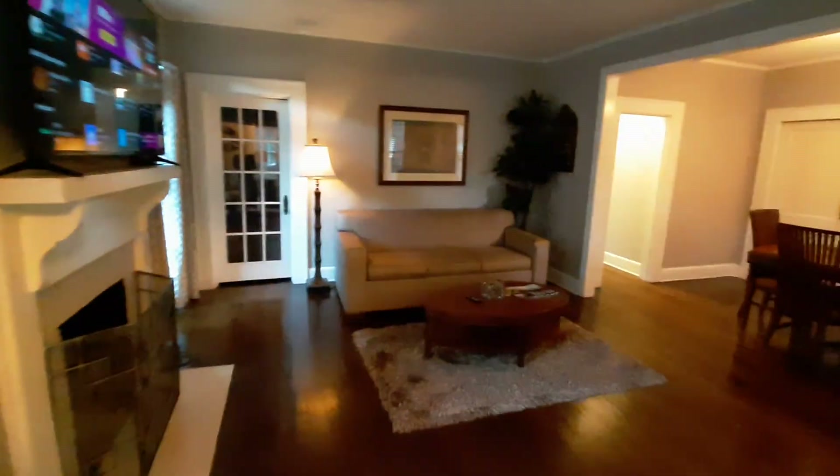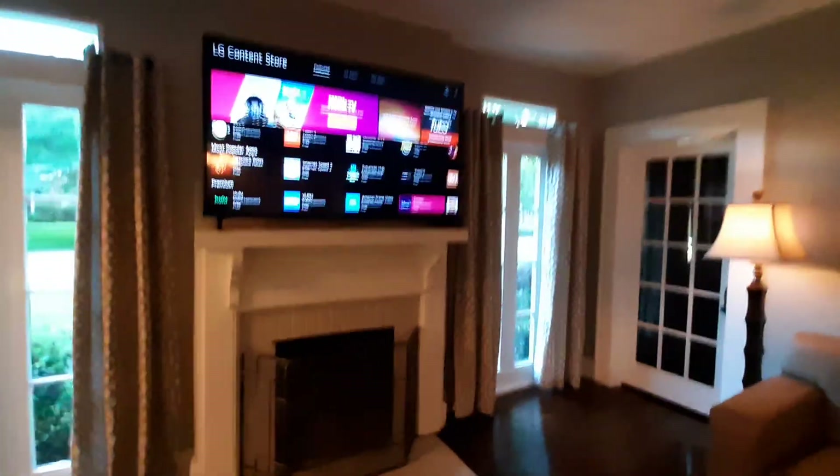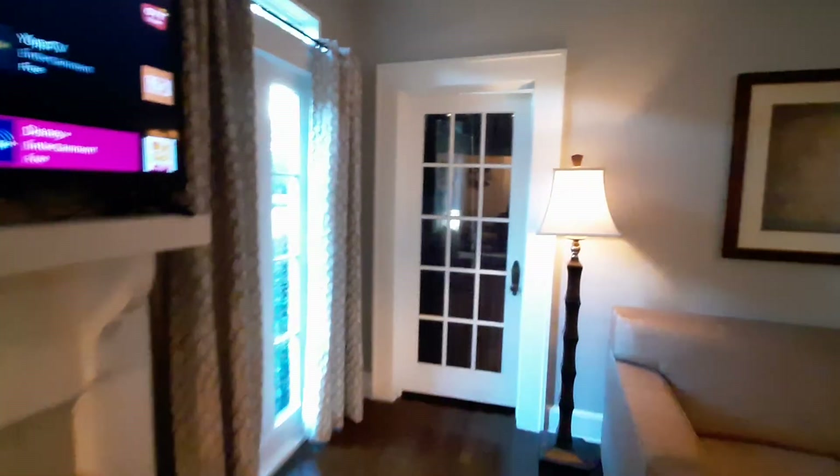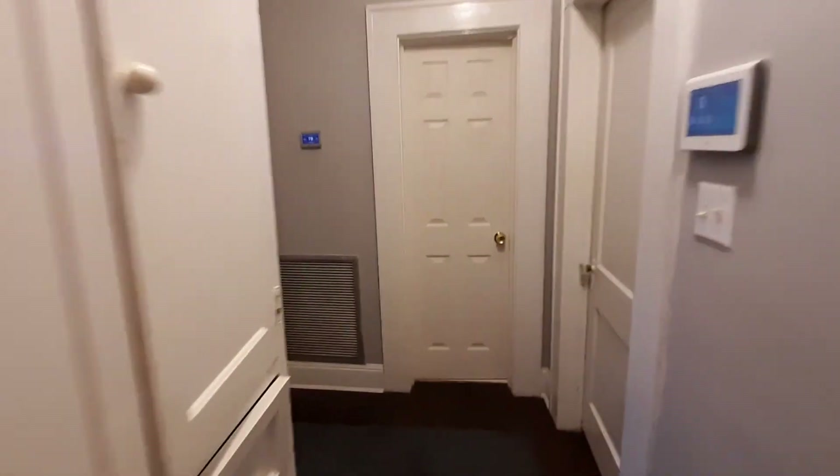There are games in there. You enter into the living room and dining room. There's a 65-inch smart TV. This way is the entrance to the guest bedroom, or you can enter the guest bedroom through the hallway.